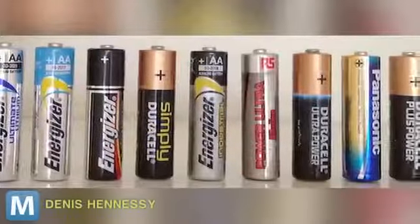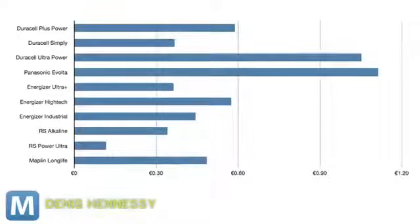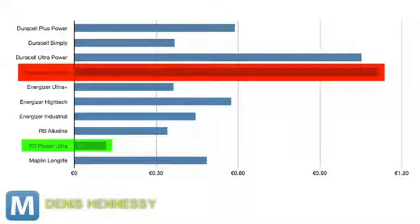After going through 10 packs of batteries, here's what he found. Keep in mind, these are measured in cost per watt-hours, or the amount of power you receive over the life of the battery. So the lower the number, the better the value. UK manufacturer RS Power Ultra topped the chart with the lowest cost, while Panasonic's Evolta was the worst. Your average Duracells and Energizers were, well, average.